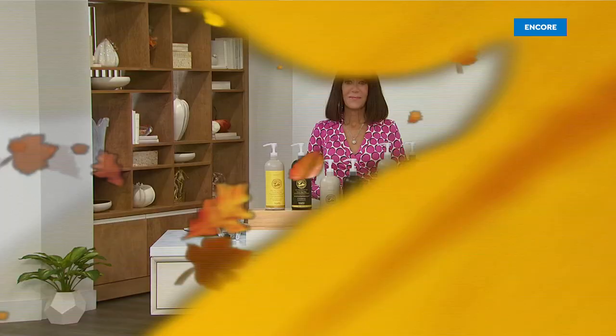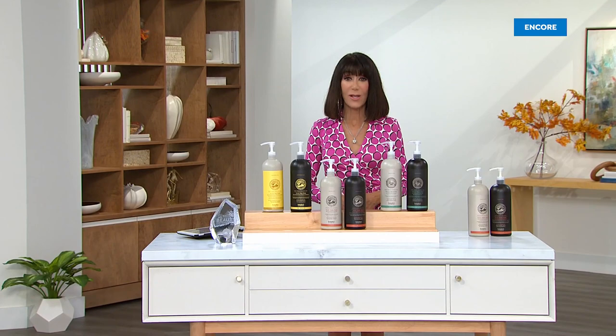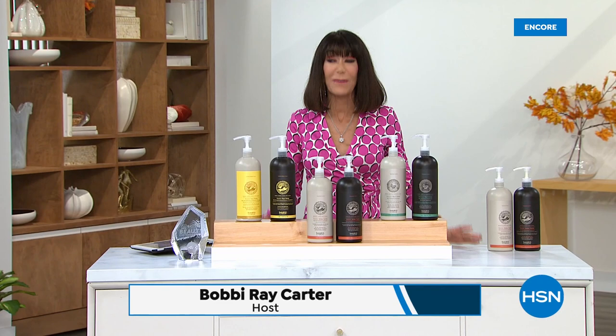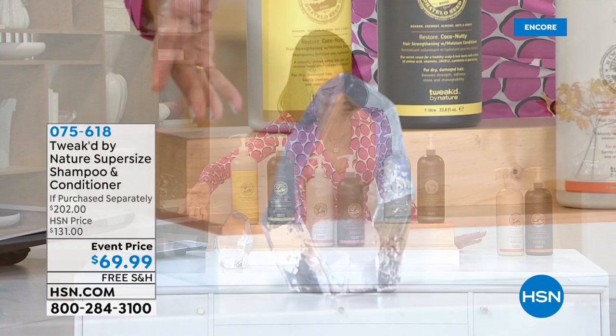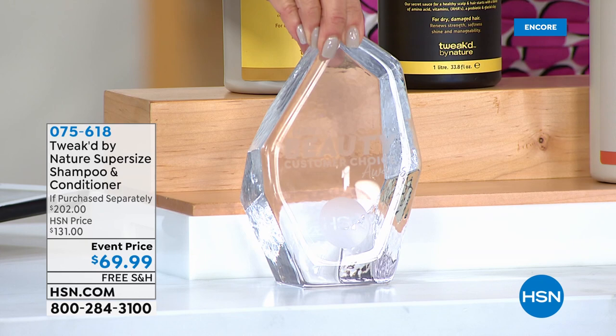Welcome back to HSN. My name is Bobbi Ricard. We are continuing with Tweaks — two full hours with Dennis and Mione. First thing I want to talk about: I want to slide in this award because this is huge. This is the shampoo and conditioner — it won one of our HSN Customer Choice Beauty Awards for the best shampoo. That award is really important because it is voted on by you. With 275 to 295 perfect five-star reviews, this is a ridiculous value.